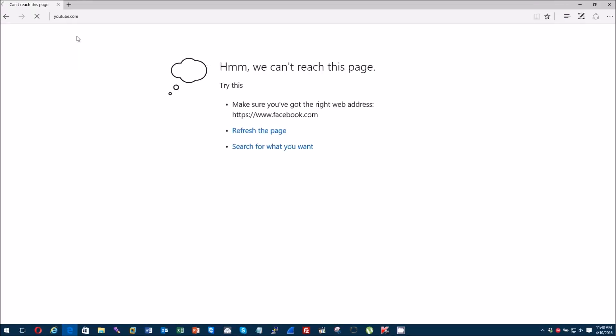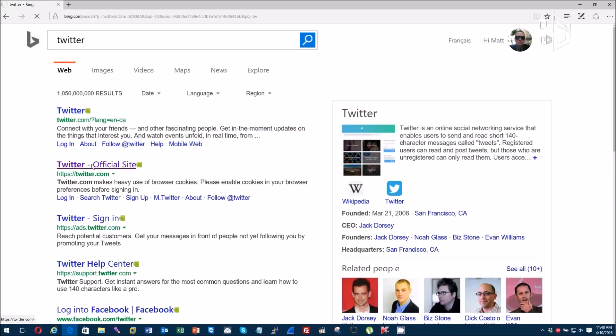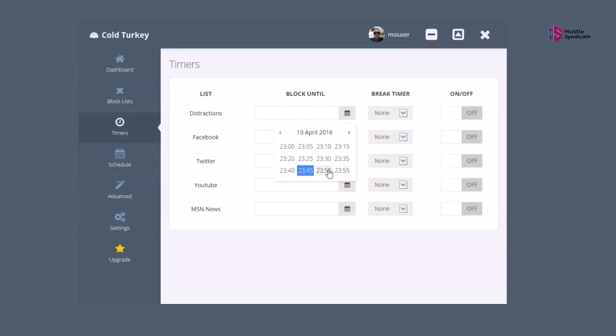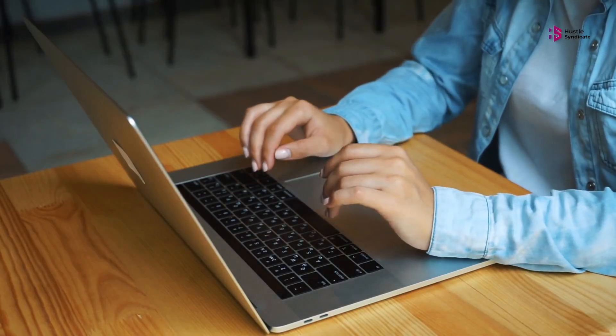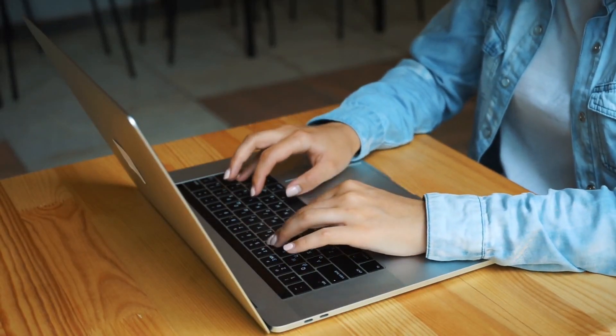You could, for example, block social media and video sites during every workday. You could also block work apps when the workday ends — it's all up to you. Or, if you prefer, you can turn blocking on and off manually. There's even a mode called Frozen Turkey, which prevents you from accessing your computer entirely. Turn on Frozen Turkey and you won't be able to log into your computer without it locking again.